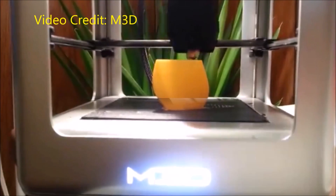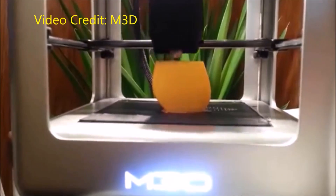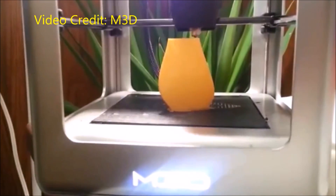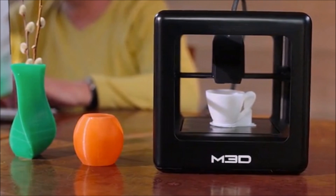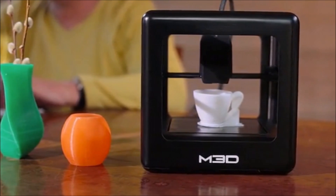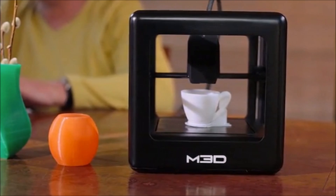I really think that a trend towards affordable, plug-and-play 3D printers geared for any level is really beginning to take shape, and I really expect there to be more competitors in this area by the time the Micro actually arrives in late 2014 and early 2015.